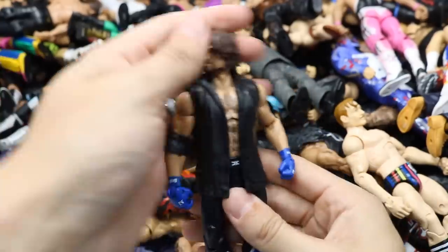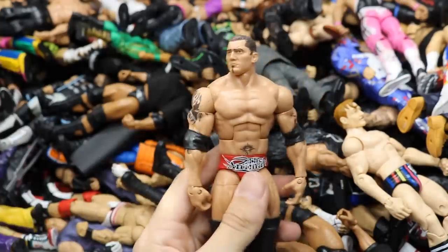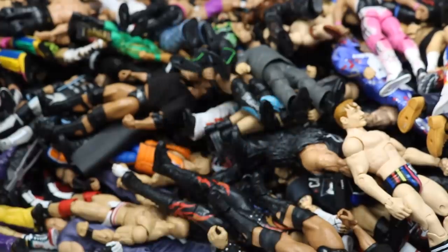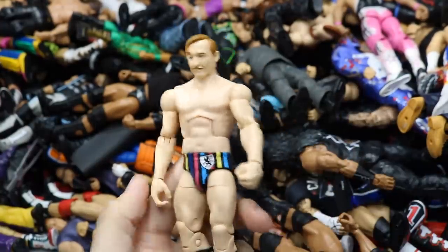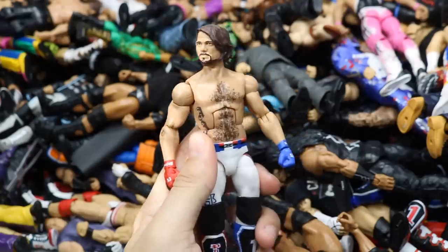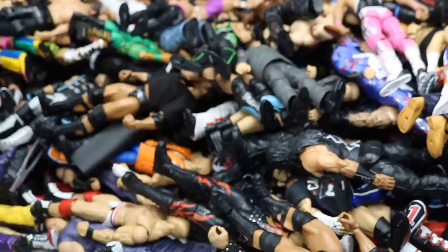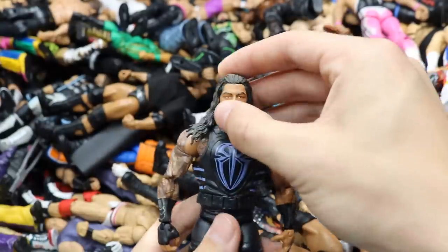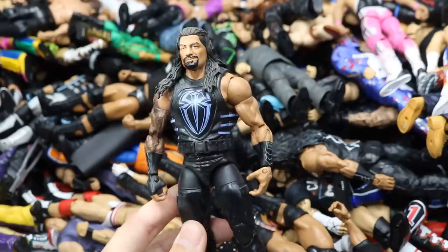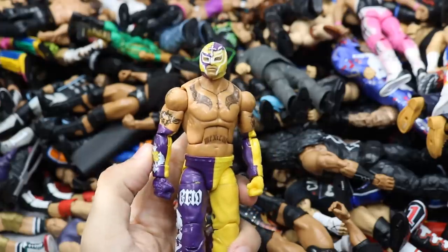Elite 47 AJ Styles — his first Elite Mattel ever gave us. Hall of Champions Target Exclusive Batista — I think I have three of these. Elite 56 Jack Gallagher, love this figure, former 205 Live Battle Royal champion. Network Spotlight AJ Styles without the t-shirt, standard knee pads — still a nice AJ figure. Elite 51 Roman Reigns — same set as AJ and Sami Zayn — great light blue vest. Elite 18 Rey Mysterio in the LSU colorways — purple and yellow, really strong figure.